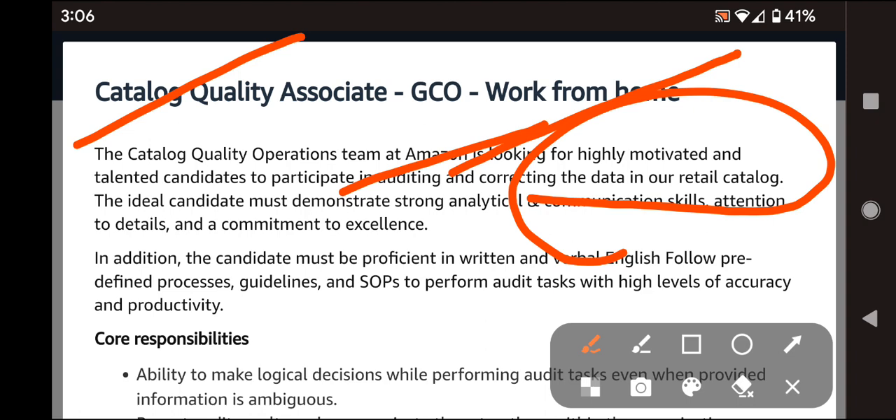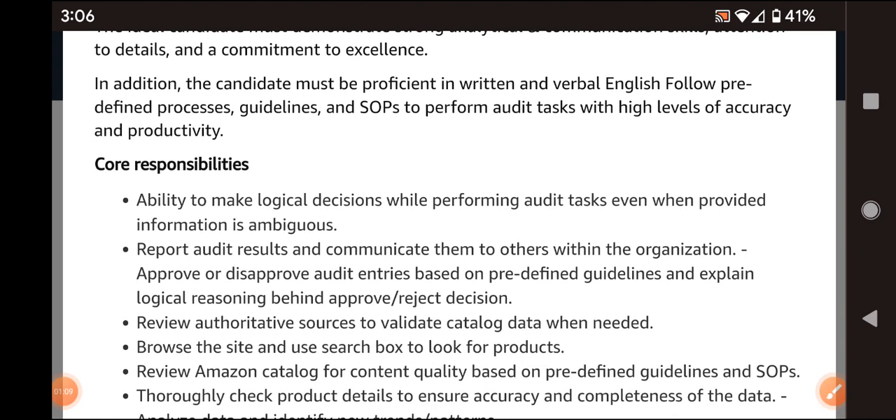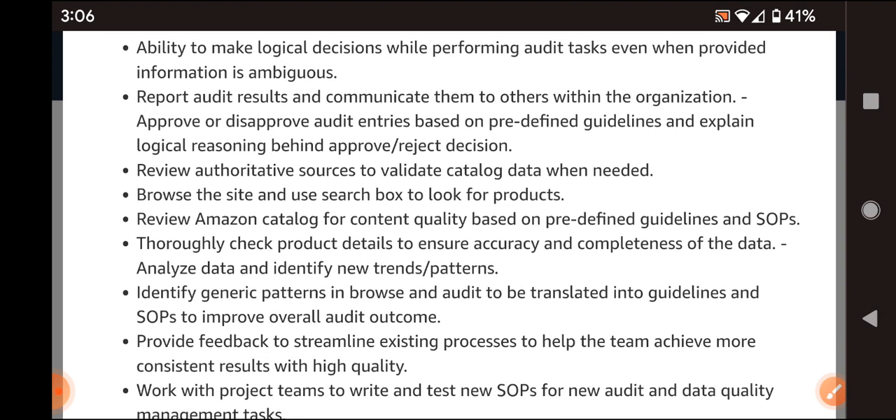In addition, the candidate must be proficient in written and verbal English, follow predefined process guidelines and SOPs. Core responsibilities include browsing the site and using the search box to look for products, and reviewing authoritative sources to validate catalog data when needed.